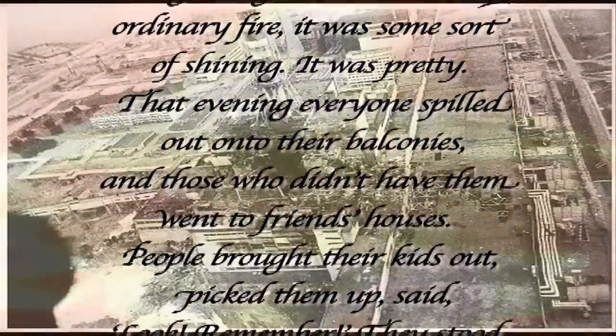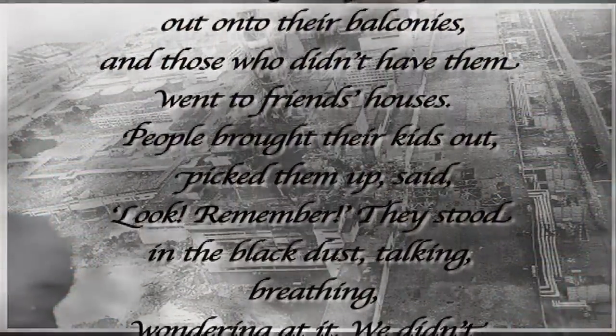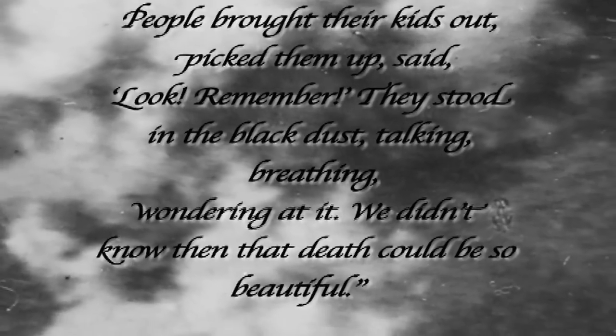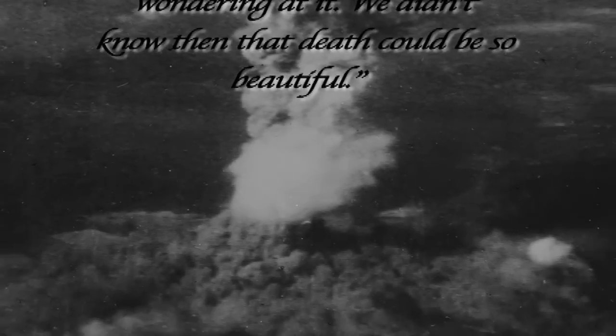That evening, everyone spilled out onto their balconies, and those who didn't have them went to friends' houses. People brought their kids out, picked them up, and said, 'Look, remember.' They stood in the black dust, talking, breathing, wondering at it. We didn't know that death could be so beautiful.